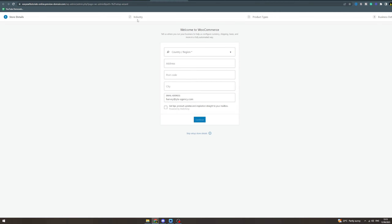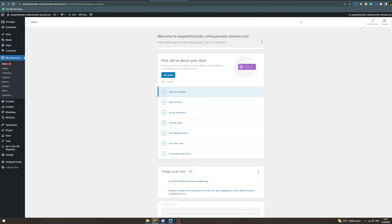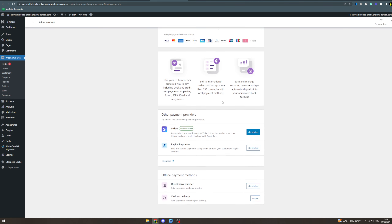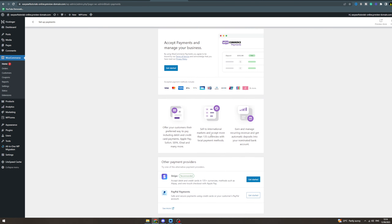WooCommerce is going to give you some questions to answer. I'm going to skip them, but you can fill them in as they'll help you. The first thing I'd recommend doing is setting up your payments — click Get Started. They'll set you up with payment methods including Visa, MasterCard, American Express, and Apple Pay, which is really useful. You can also integrate Stripe or PayPal — whatever you'd like.